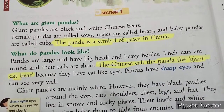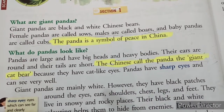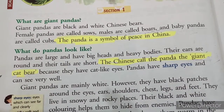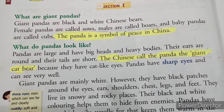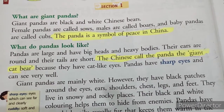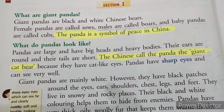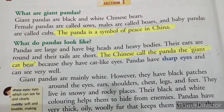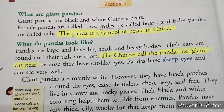Now we will talk about the appearance of pandas. Pandas are large and have big heads and heavy bodies — they are very heavy and fatty actually. Their ears are round and their tails are short. The Chinese call the panda the giant cat bear because they have cat-like eyes. Pandas have sharp eyes and can see very well, meaning their eyesight is very good.